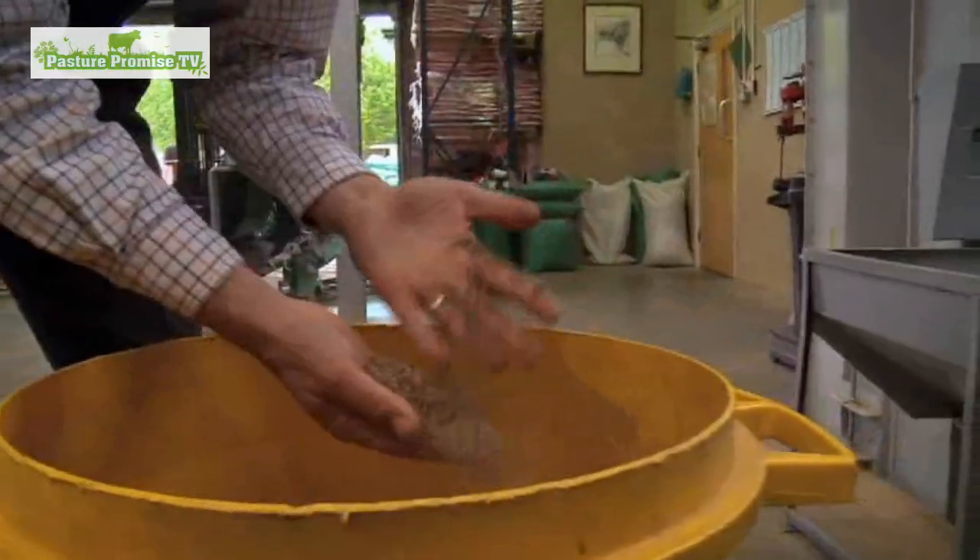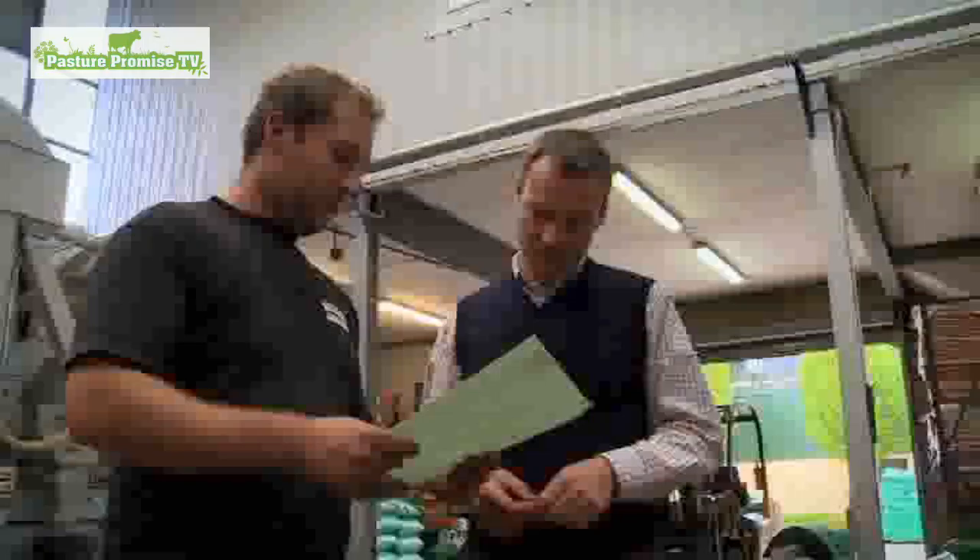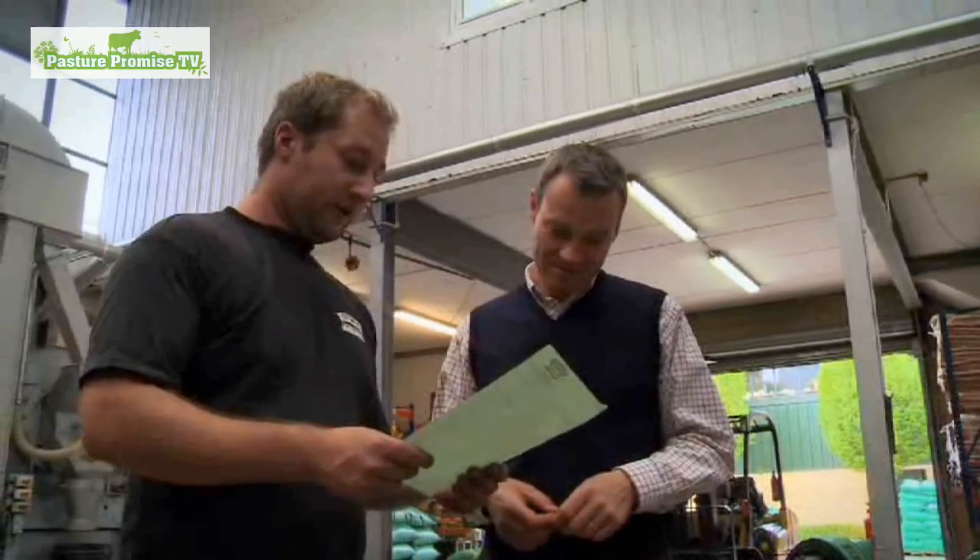What are you mixing here then, Rob? We've got cosmolite, dasass, rough stalk meadow grass, falcon, tall fescue.